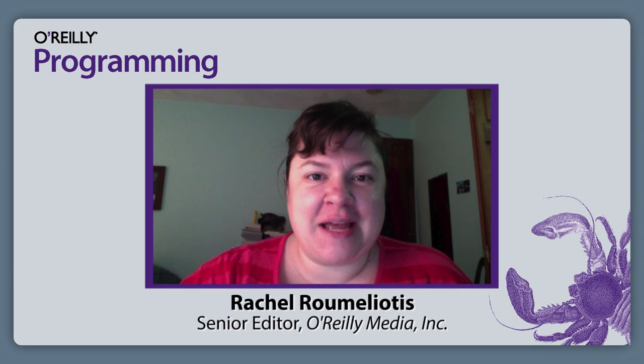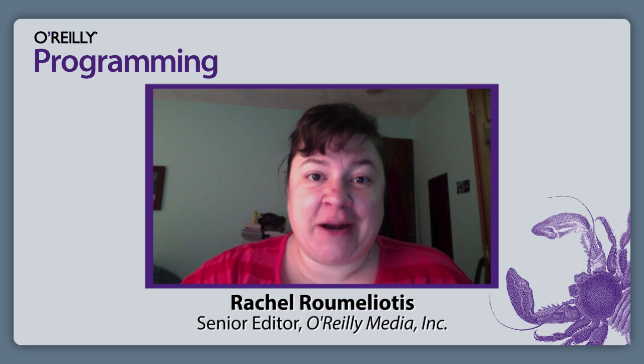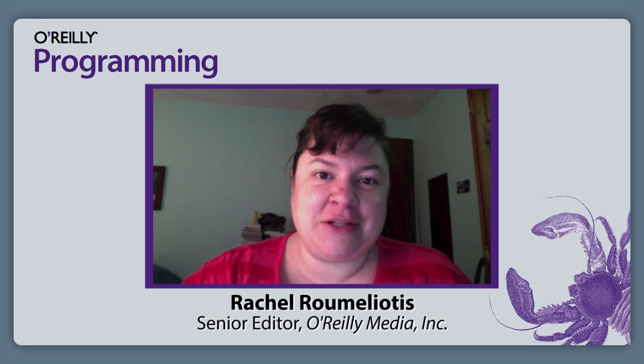I am Rachel Romeliotis. I'm a senior editor at O'Reilly Media, and I am here with Simon Monk. He is a full-time author focusing on open-source hardware and has just authored so many great books. I am happy to have him here to talk with me today.